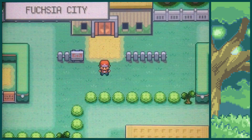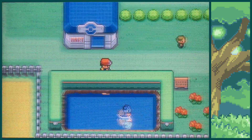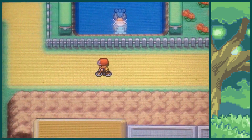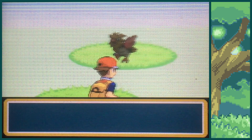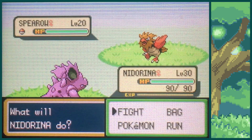Quiet Nature. I'm not sure if that's good — I think it might be plus speed minus special attack, which isn't too bad. In terms of ground type moves, it's not too bad. Normal Spearow... Shiny Nidorina.